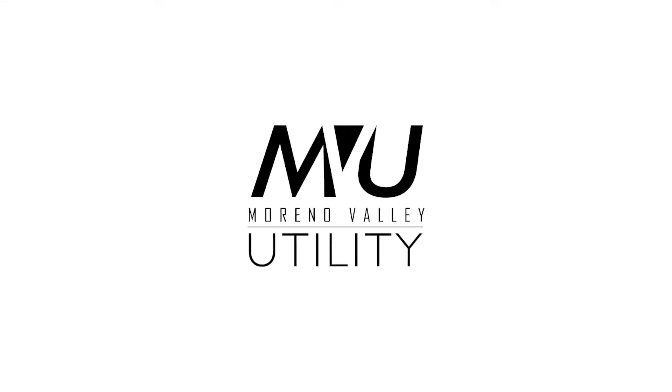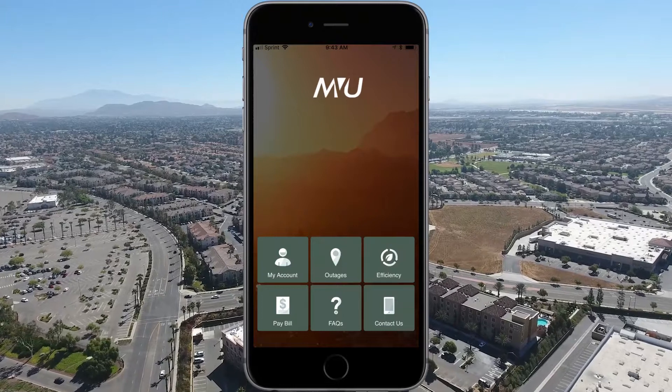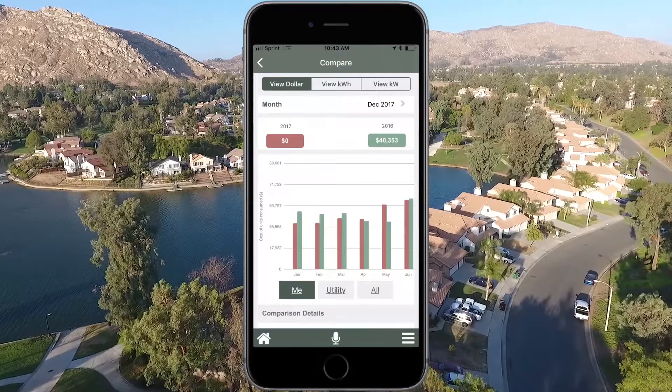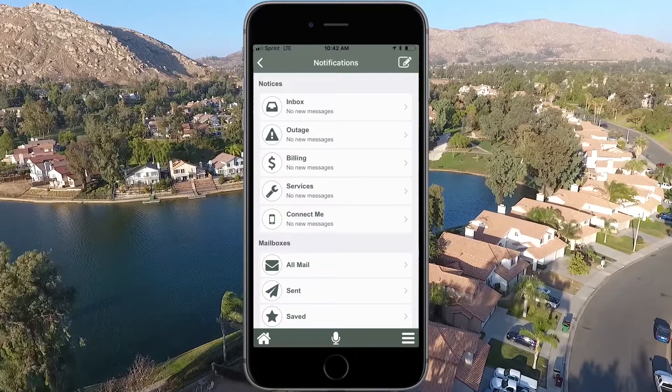Merino Valley Electric Utility customer, manage your usage by downloading the Merino Valley Electric Utility mobile app. This is your personal link to access your bill and connect with your utility. MyMVU provides up-to-date information and allows for seamless communication with your utility.